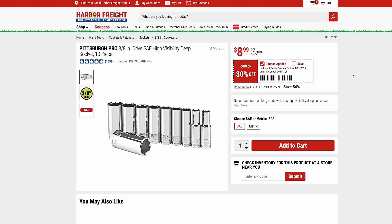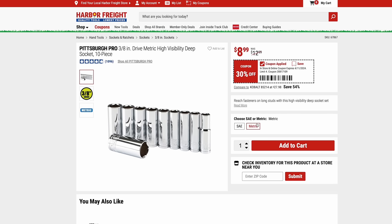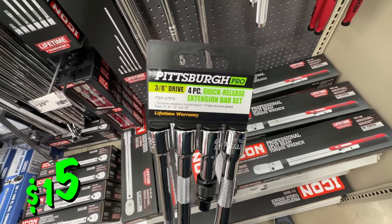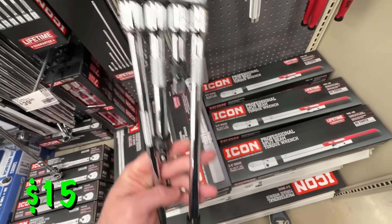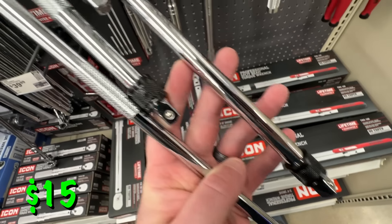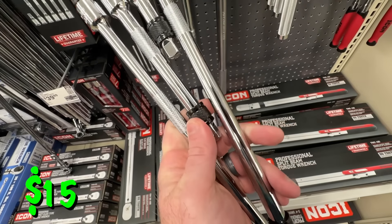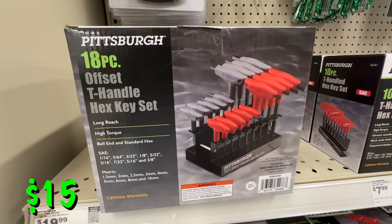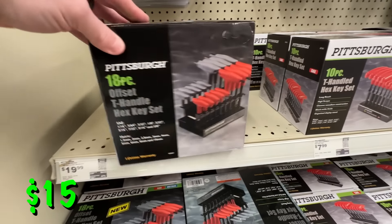This high-visibility deep socket set for a 3/8-inch drive standard is just $9, 30% off. The high visibility means there are big markings on here so it's easy to find the size you need, and it's also available in metric. Also from the Pittsburgh line, we have both standard and metric combination wrench sets — a 22-piece set for $15. And there's a nice 3/8-inch drive quick-release extension bar set from Pittsburgh — a four-piece set with long extensions and quick release at the end, also $15 at 25% off. Pittsburgh also has this standard and metric T-handle ball and hex key set, an 18-piece set that's pretty new, also 25% off right now at $15.